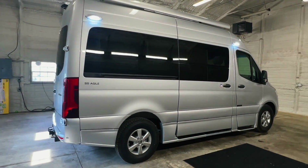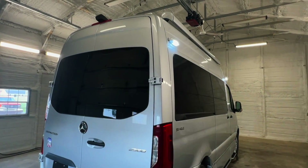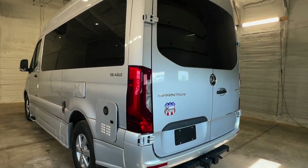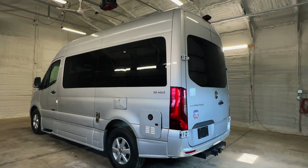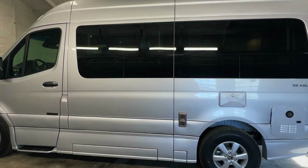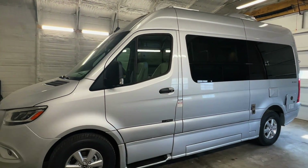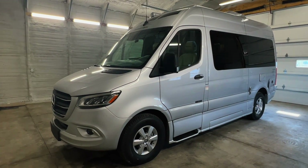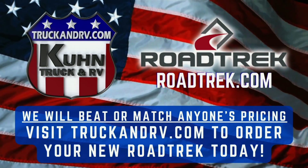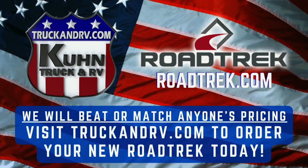Please check out our website at truckandrv.com to view all of our inventory. There's a direct link to this particular RV in the video description below. If you follow that link it will take you to our website where you can see pricing and more information on this unit. Coon Truck and RV is proud to offer brand new Road Trek Class B camper vans. For sale today we have a brand new 2023 Road Trek SS Agile — we will beat or match anyone's pricing on brand new current model year Road Treks.